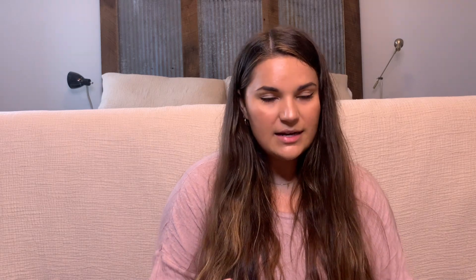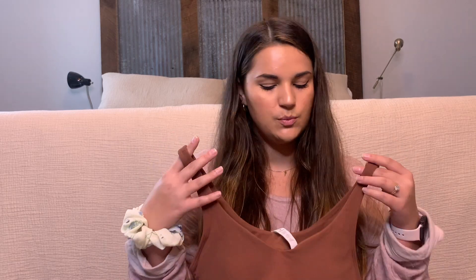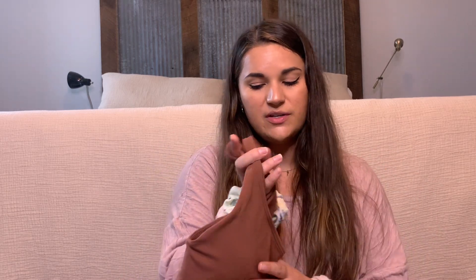Everybody's talking about the Align tank from Lulu. I have the Align leggings and it's honestly the most comfortable thing ever. I heard they had an Align tank and it's honestly so soft. There's so many colors — white, black, this color, and a bunch of different colors. I'm super excited to wear this when I work out.